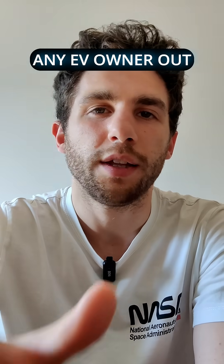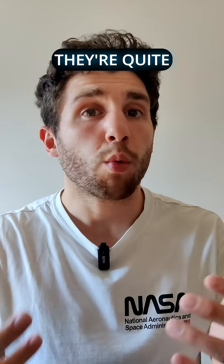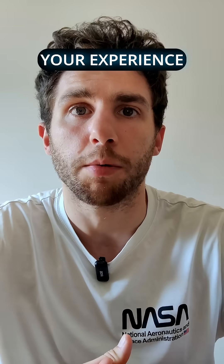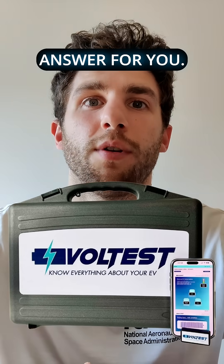My question to any EV owner out there is: did you ever have any issue? Did your battery ever fail? Did you have any warranty replacement? They're quite rare, but I'm curious to see your experience on this. And if you need to test any EV, Voltus is the right answer for you.